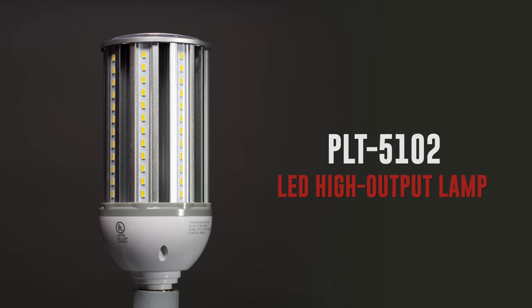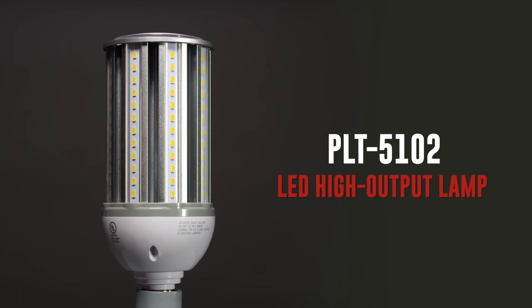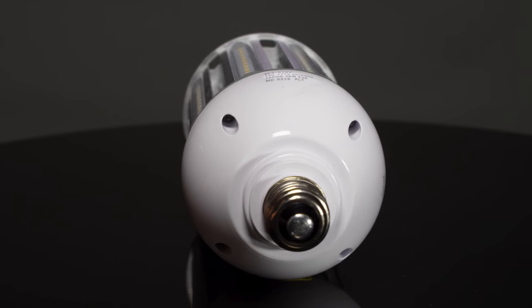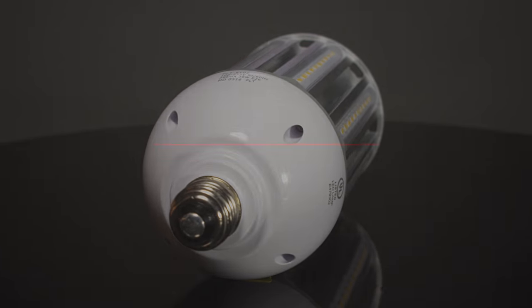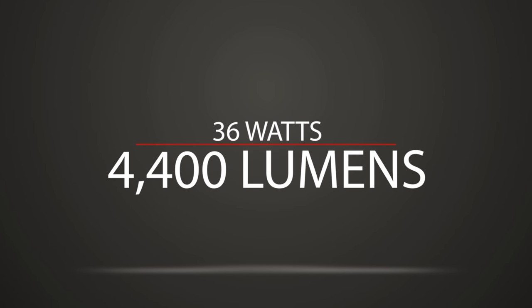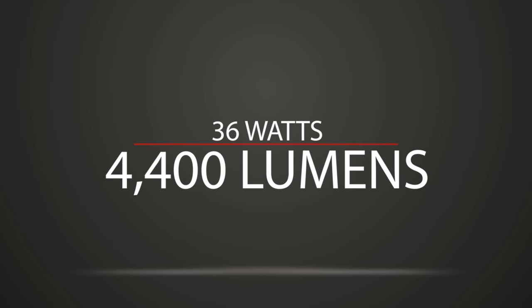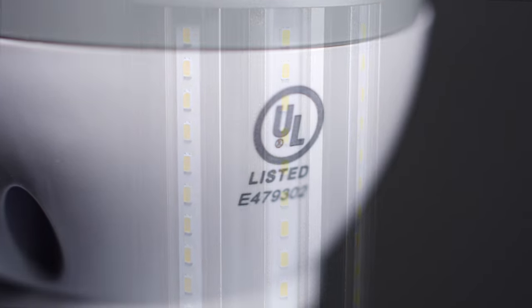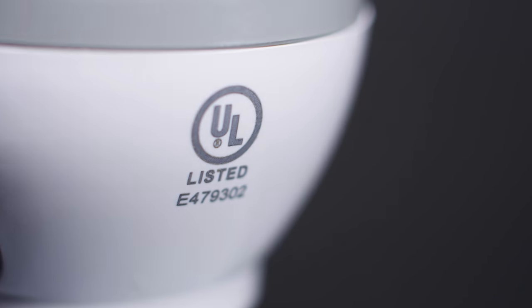Introducing the PLT5102 LED High Output Lamp, also called a corn light or post top light. This model uses 36 watts to produce approximately 4,400 lumens. Designed for long life and low maintenance, it is UL listed for enclosed fixtures.